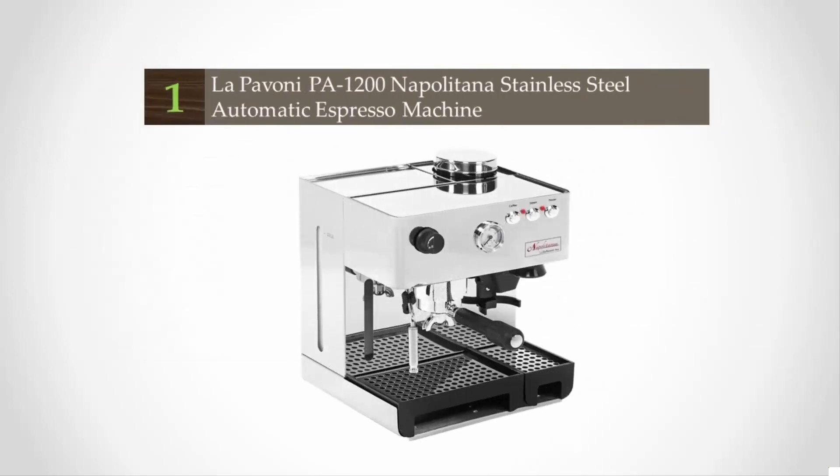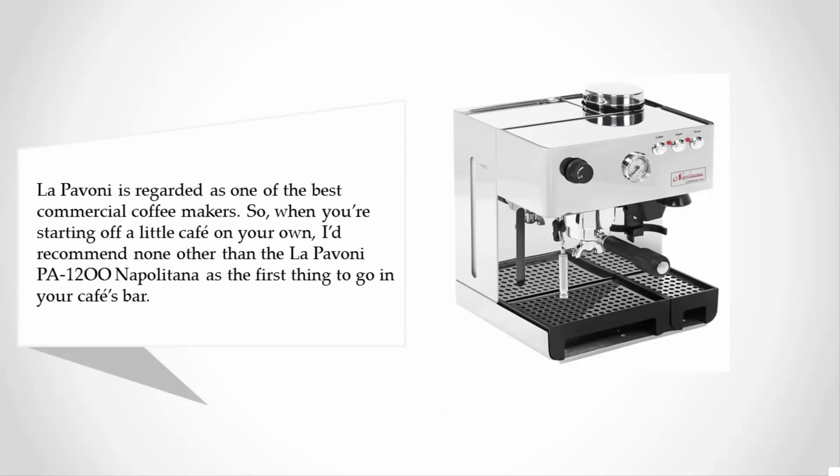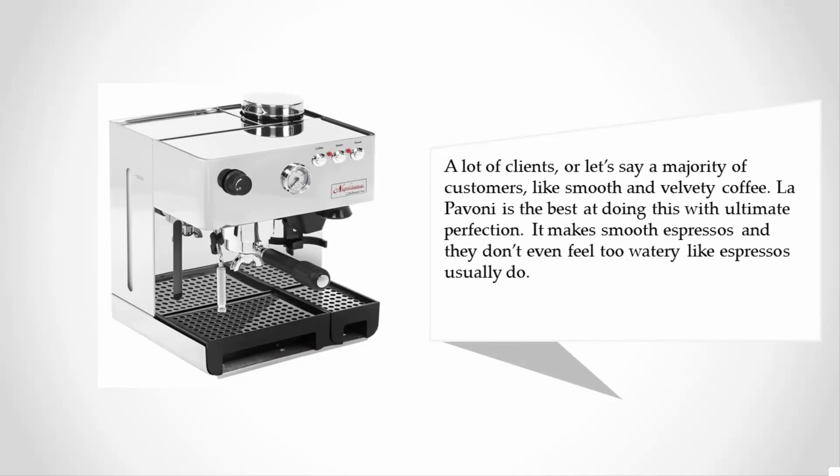Coming in at number one, La Pavoni is regarded as one of the best commercial coffee makers. When you're starting off a little cafe on your own, I'd recommend none other than the La Pavoni PA-1200 Napolitana as the first thing to go in your cafe's bar. A majority of customers like smooth and velvety coffee, and La Pavoni does this with ultimate perfection — it makes smooth espressos that don't even feel too watery like espressos usually do.